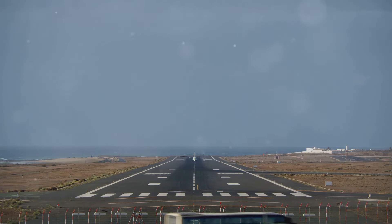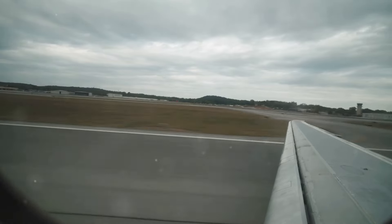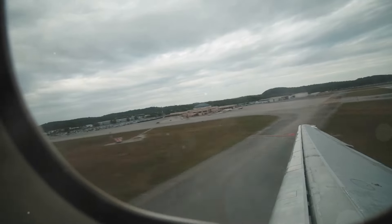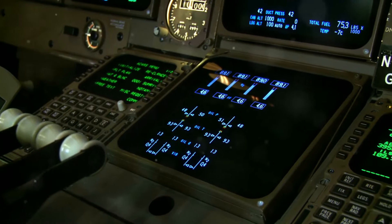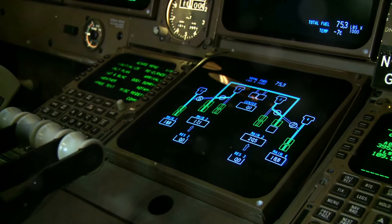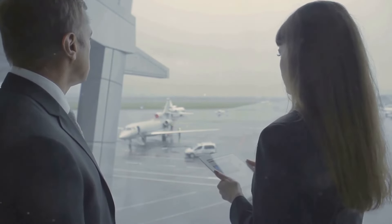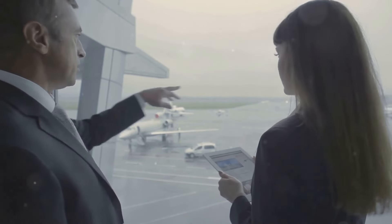While passengers may not need to decipher runway numbers with the same level of detail as pilots or air traffic controllers, understanding the basic principles can enhance your travel experience. Knowing that the numbers relate to compass headings and that wind conditions influence runway selection can provide a newfound appreciation for the complexity of airport operations, and allows you to engage in more informed conversations about aviation, flight paths, and delays.